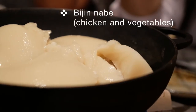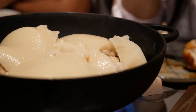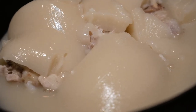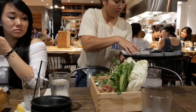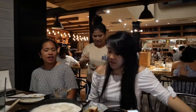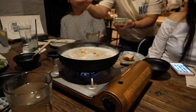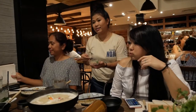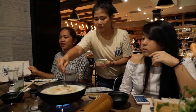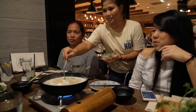Our last entree for the evening was the bijin nabe that had chicken and vegetables. The big draw of this hot pot was the chicken-based collagen soup — that lovely gelatinous stuff you see there melting in the pot. It tasted really good, kind of like a really rich chicken soup base. Someone mentioned that the collagen is supposed to be good for your hair, skin, and nails. Either way, delicious!